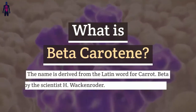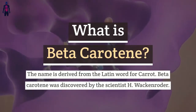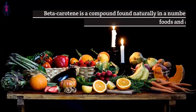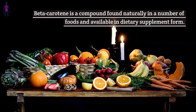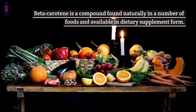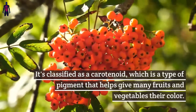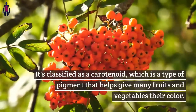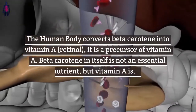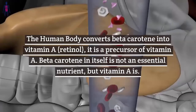What is beta-carotene? The name is derived from the Latin word for carrot. Beta-carotene was discovered by the scientist H. Wackenroeder. Beta-carotene is a compound found naturally in a number of foods and available in dietary supplement form. It's classified as a carotenoid, which is a type of pigment that helps give many fruits and vegetables their color.